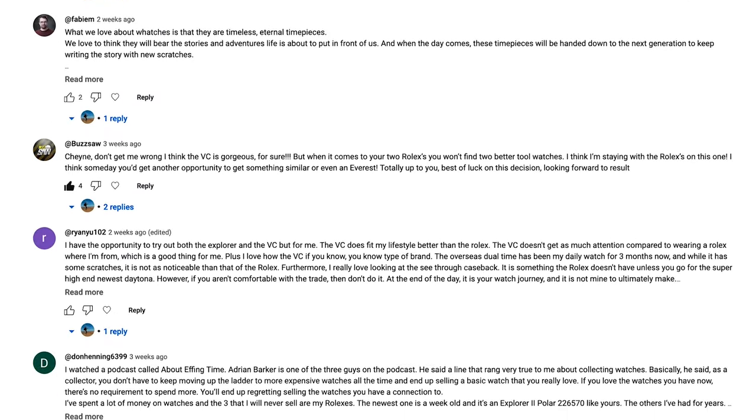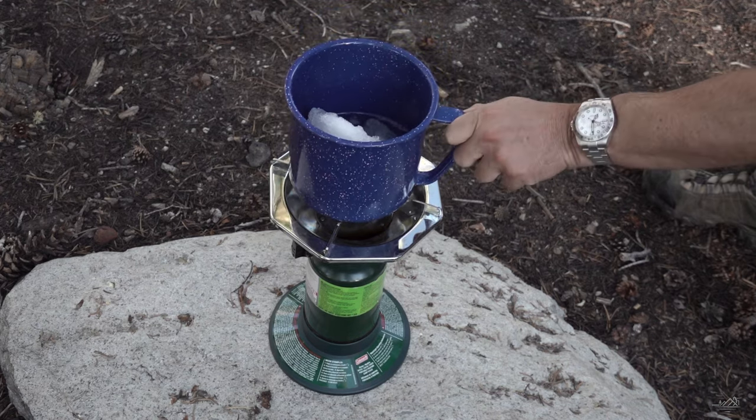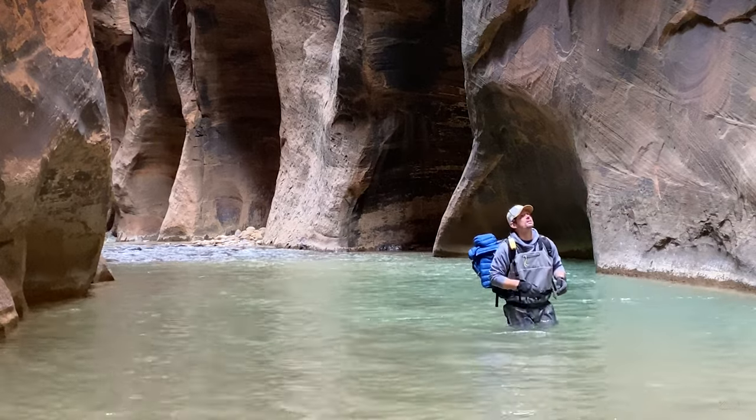Thank you so much to all of you who commented and gave your input — I took it all very seriously. I was surprised because I get so many comments saying I need to review more watches, and I expected a lot of you to jump on seeing a new luxury watch put to the test in the field. But it was actually overwhelming how many of you wanted me to keep the two Rolex watches. I thought about it constantly on the road — hiking through the Narrows gave me some calming time to really go over it.